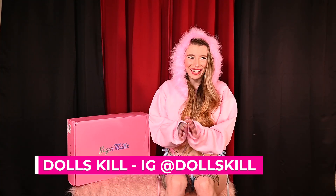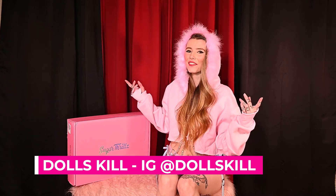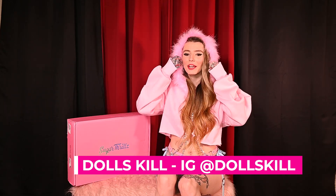Hey guys, welcome back. I hope your week is going super magical. So today I have a brand new Dolls Kill haul for you. We have so many cute goodies to share and I cannot wait to see what you guys think of all of them.